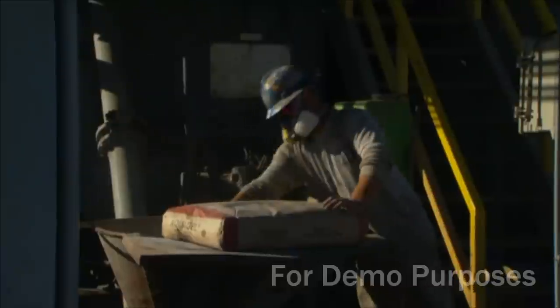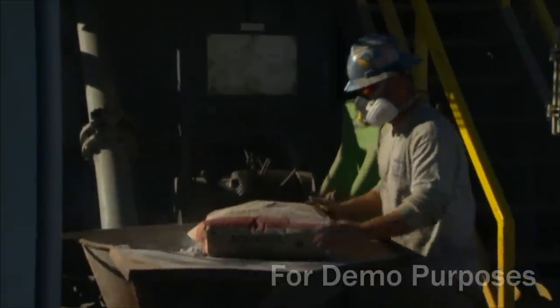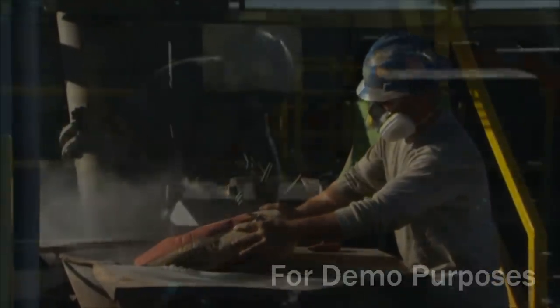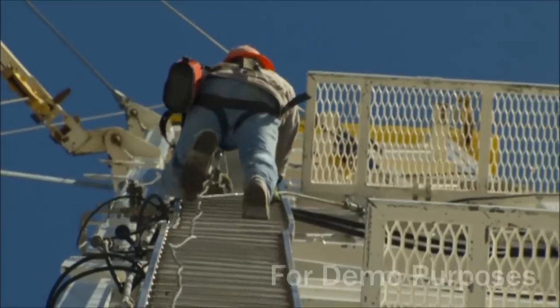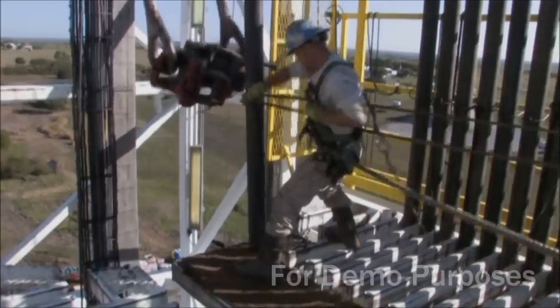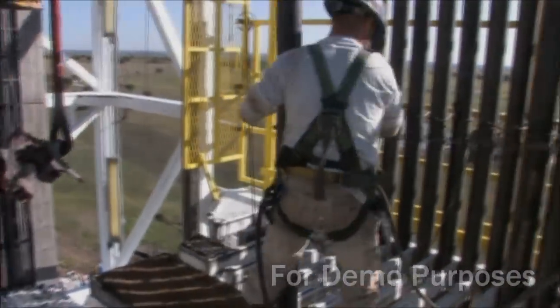Then we have the derrick hand. He takes care of the mud system — the mud — that's one of our most important things on the rig. And when he needs to, he goes up and works the derrick, pulls the pipe back for trips, or whatever we may need.